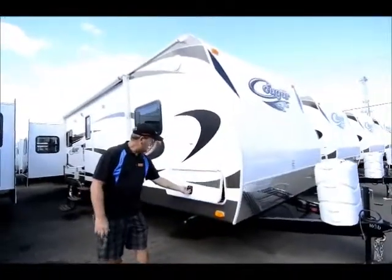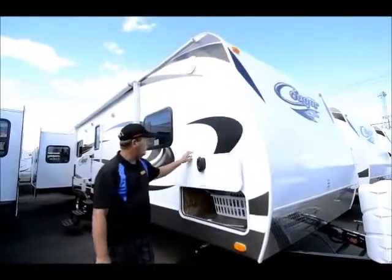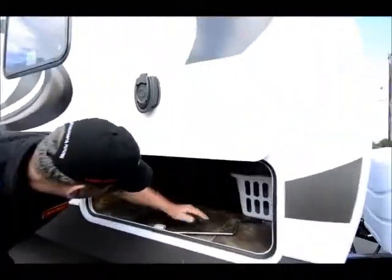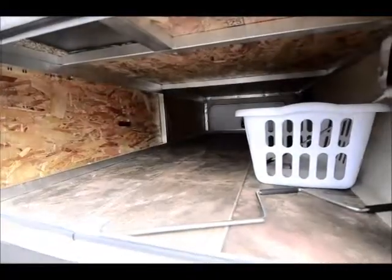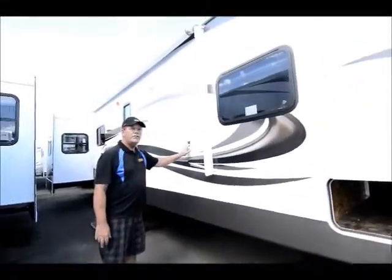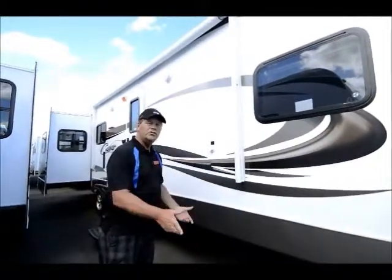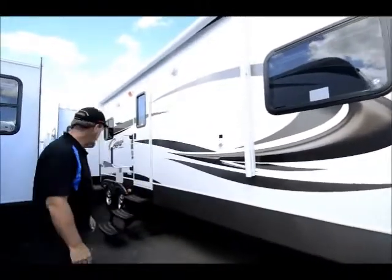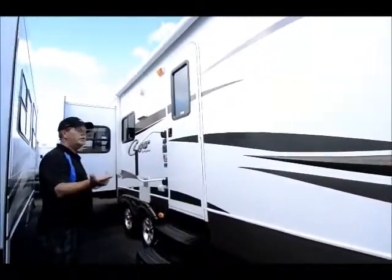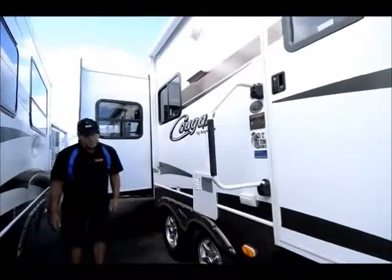Nice new feature: slam latch handles instead of the old twisty keys that get worn out. Nice magnetic latch here. All pass-through storage — get in on both sides. Black sewer flush for helping when you drain your tanks; you put a hose in here and it flushes it out, makes it a lot simpler and a lot cleaner. It is equipped with electric awning and aluminum wheels — really nice in this area so they don't rust.